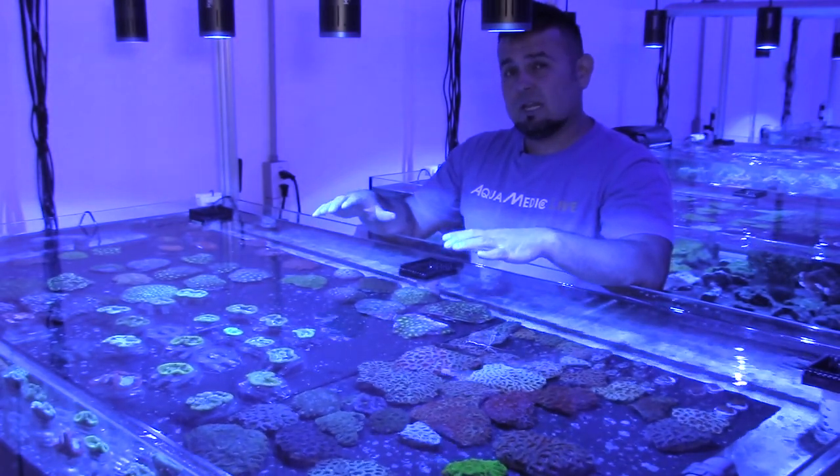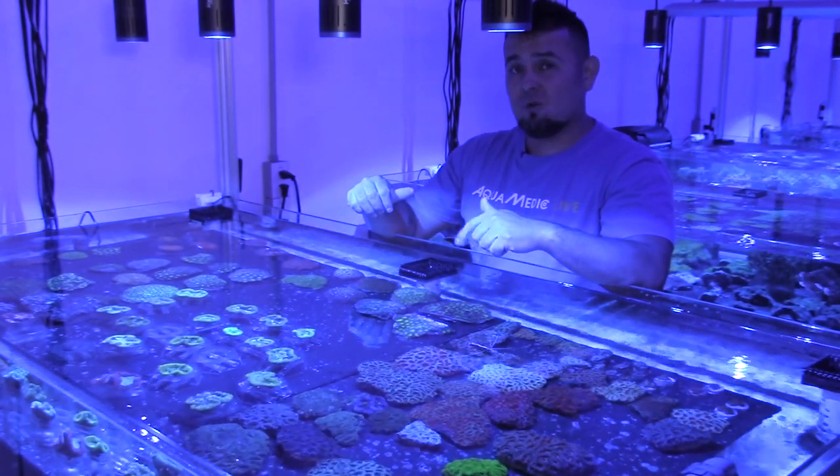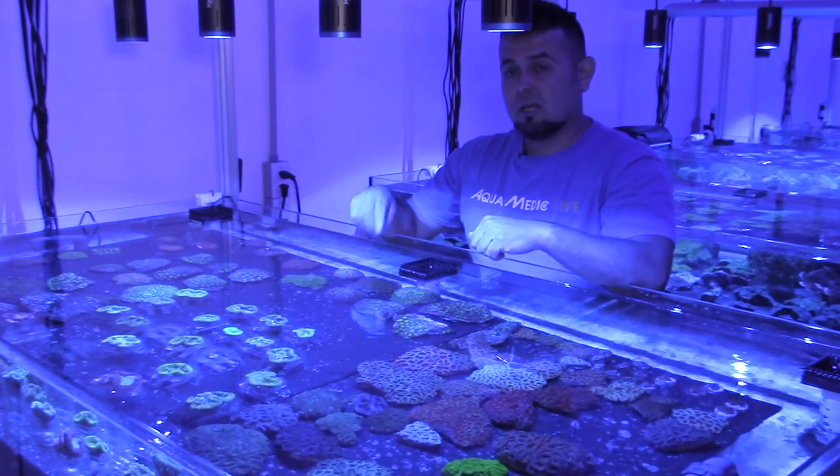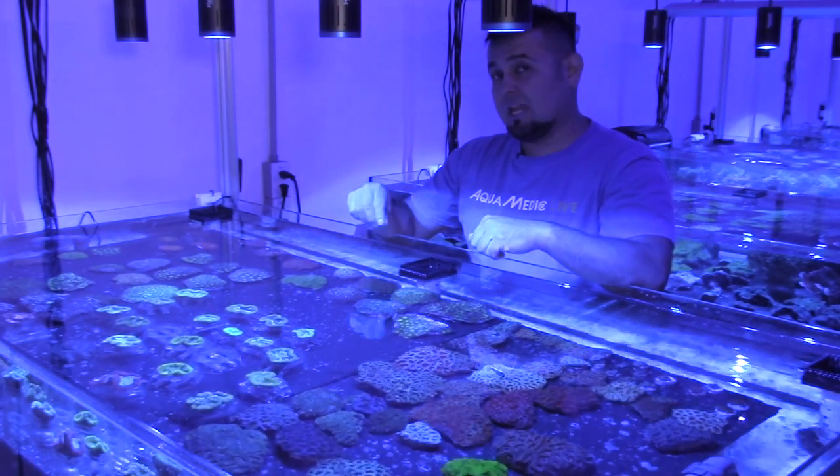A lot of our stock is actually at MACNA right now, so our tables are a little bit light. But this table right here is a good cross-cut section of the type of corals that we get in. A lot of the corals we get in are actually from Australia, Northern Australia, Western Australia, Bali, Jakarta, Fiji, and Vietnam.